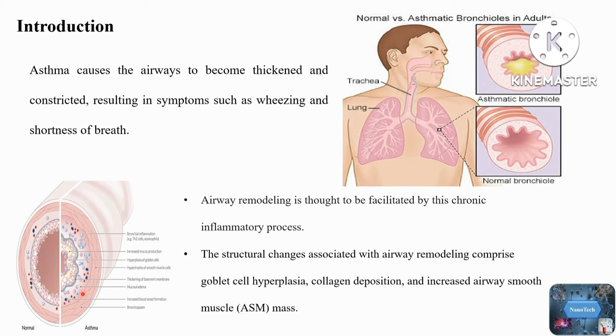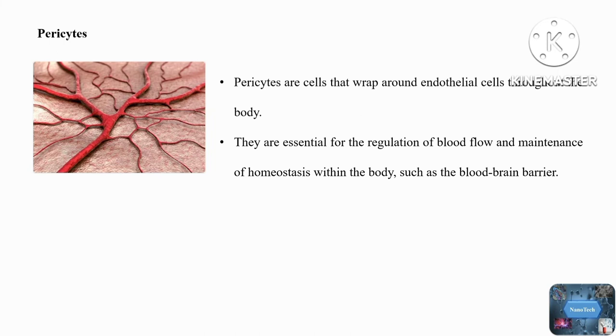These researchers mainly focus on a type of stem cell known as pericytes, which are mainly found in the lining of blood vessels. When asthmatics have an allergic and inflammatory reaction, for example to house dust, this causes the pericytes to move to the airway walls.